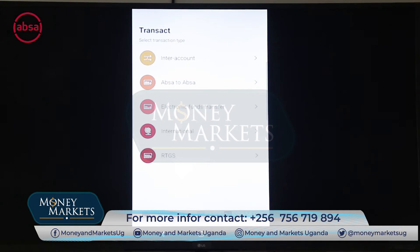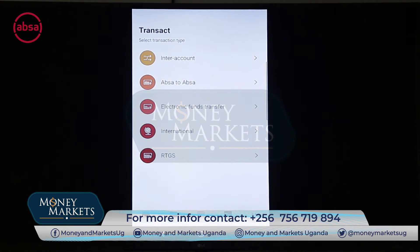On the next tab you can see different payment options: RTGS payments, international payments, and electronic funds transfers for transferring to other local banks. Then Apsa to Apsa, which is from the customer's Apsa account to another Apsa account, and inter-account transfers between accounts belonging to the same entity.